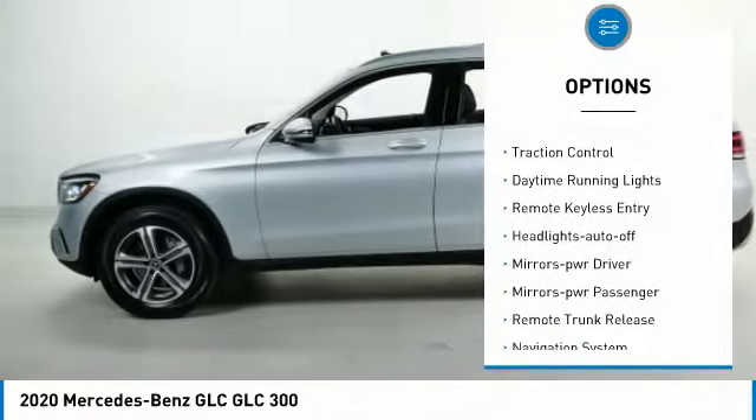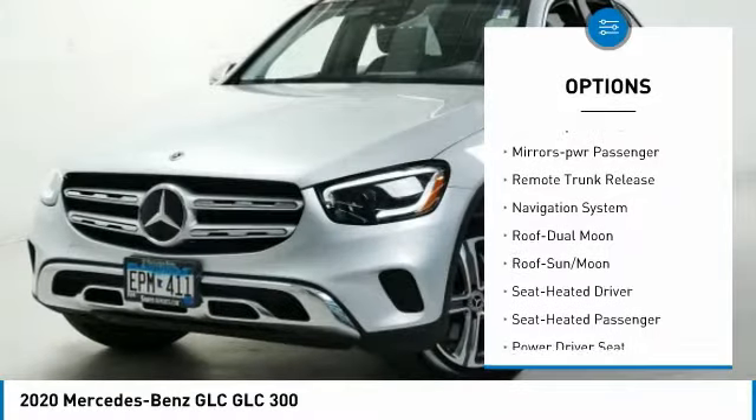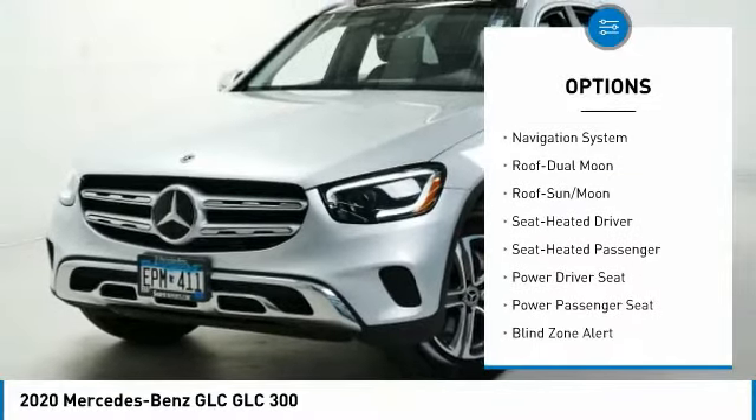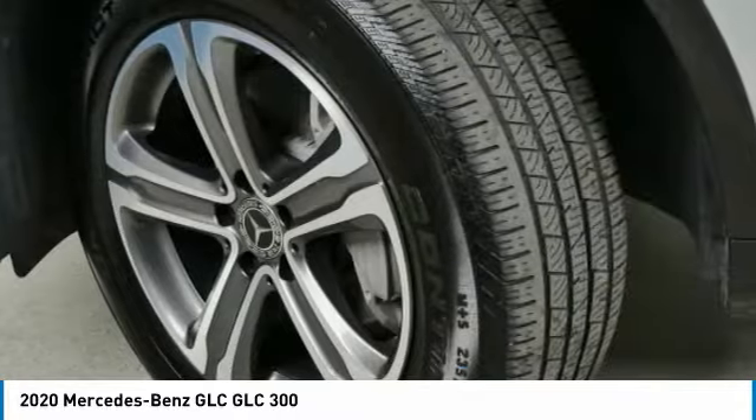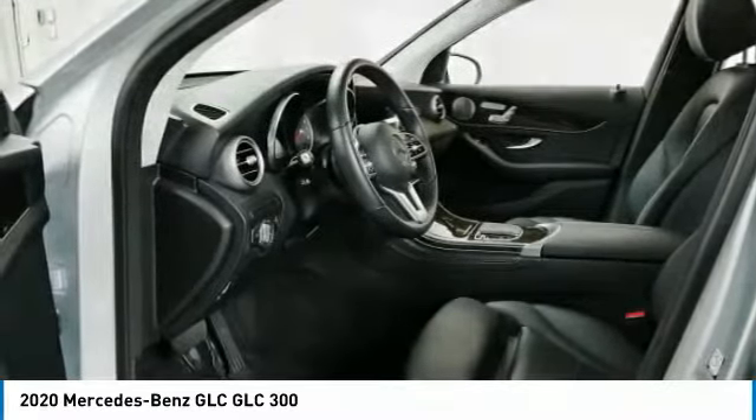All-wheel drive, aluminum wheels, traction control, daytime running lights, remote keyless entry, headlights auto off, mirror memory, mirrors power, passenger, remote trunk release, navigation system.